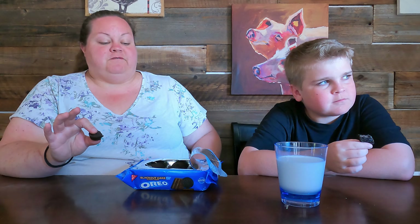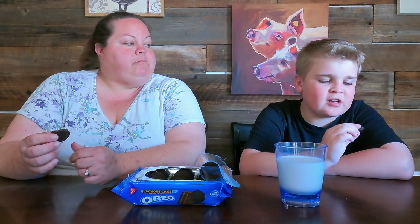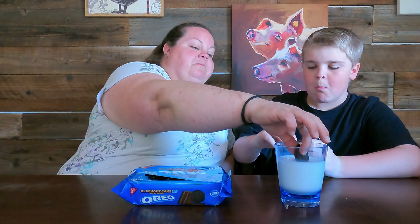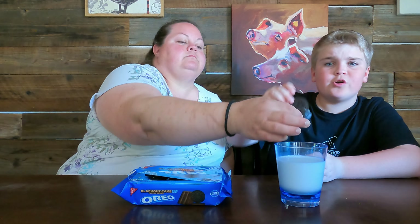They said this one is for chocolate lovers and they are not kidding — this is so chocolatey! My previous favorite Oreo was the Mississippi Mud Pie, but I think this could become my new favorite. I would eat this every day.